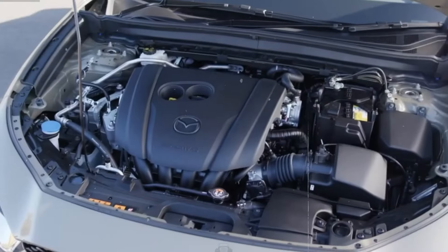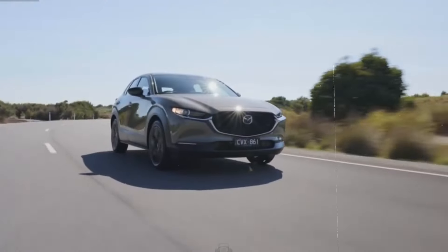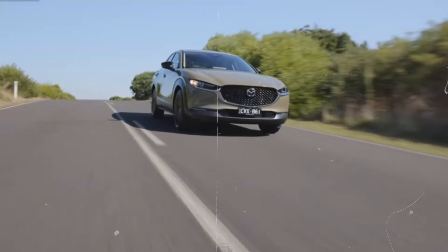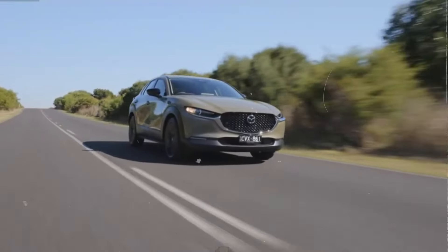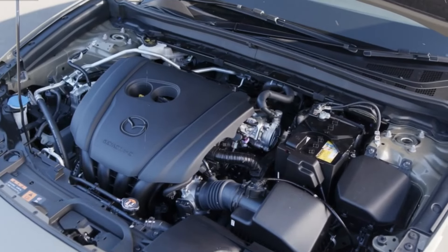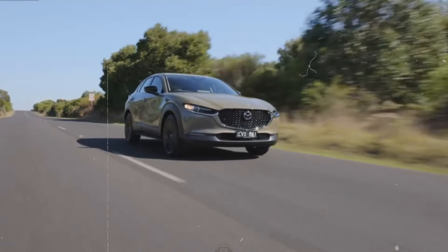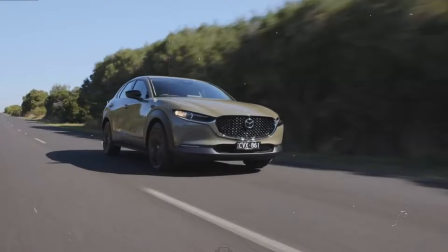The standard engine in the CX-30 is a 2.5-liter four-cylinder that produces 191 horsepower. This engine is matched with a 6-speed automatic transmission that adapts its gear choices to suit driving conditions. For those seeking more power, an optional turbocharged 2.5-liter engine is available, delivering 250 horsepower. If you enjoy the driving dynamics of the Mazda 3 hatchback, you'll find the CX-30 equally nimble, comfortable, athletic, and enjoyable to drive.